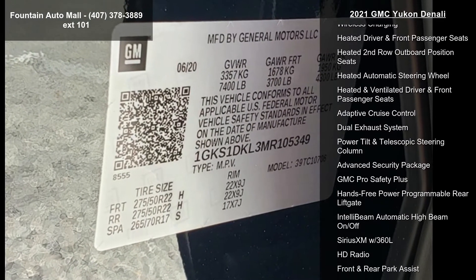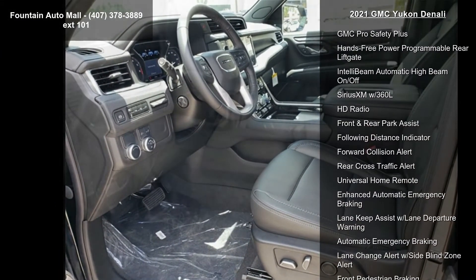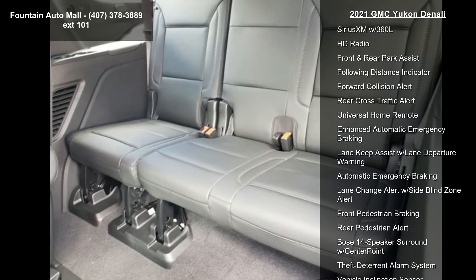Front bucket seats with perforated leather seating surfaces, power release second row bucket seats, and buildable order confirmation.